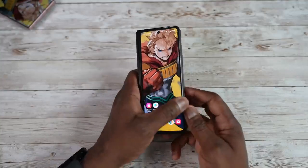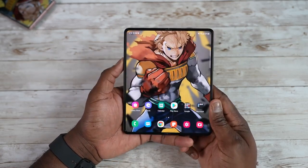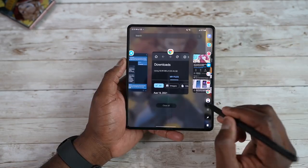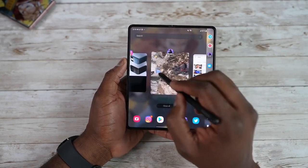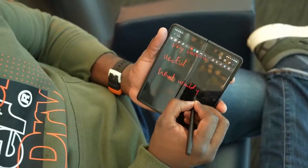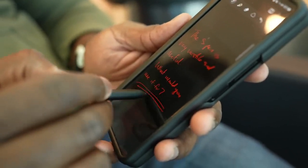Samsung Galaxy Z Fold 4 will launch in August along with the Galaxy Z Flip 4 and according to rumors, we may not get any design change in the Z Fold 4. There is one big reason behind it — cutting the cost to make it more reasonable. We are hearing this news about cost cutting and it seems like it is going to be true, but still unlikely until the launch.